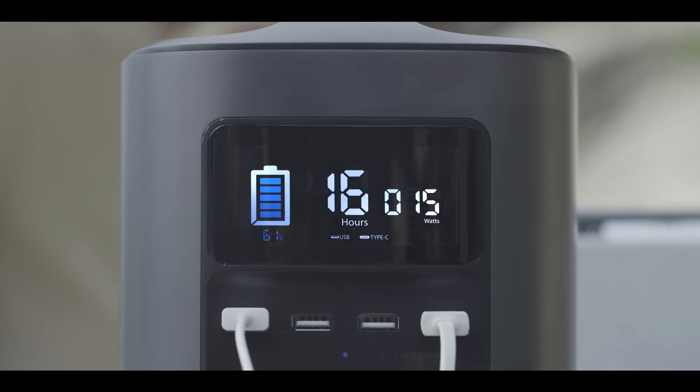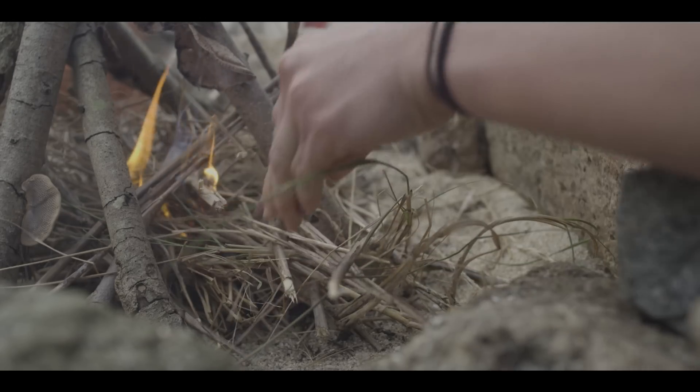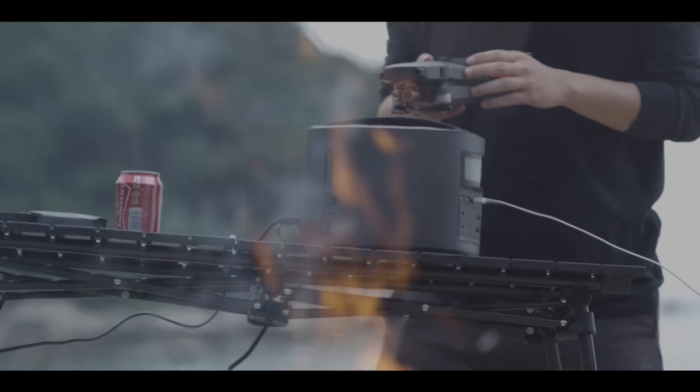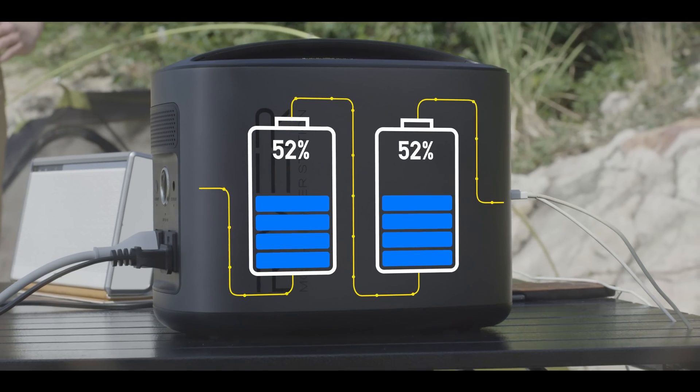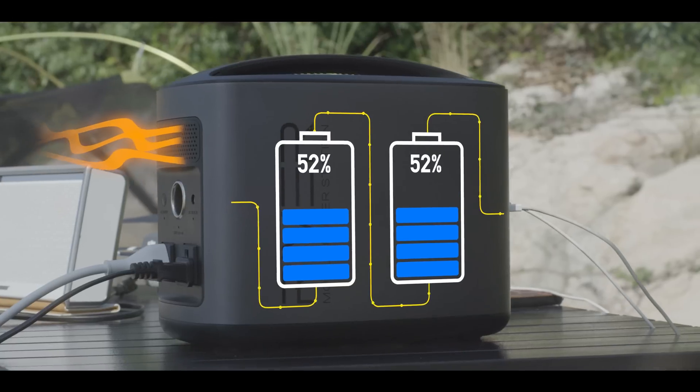The real-time display allows you to monitor the battery's current output power, remaining capacity, and charge time. It also provides notifications on temperature, voltage load, and other safety specs. River was built by the world's leading battery engineers who designed the most intelligent power protection and thermal management systems, ensuring unprecedented power safety and efficiency.